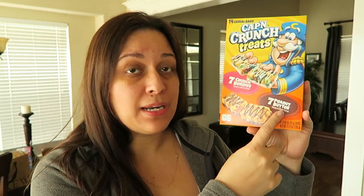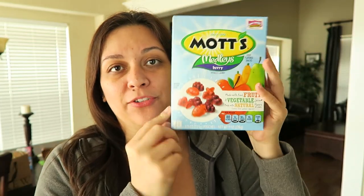I got two of these and then look at these — Captain Crunch snacks! There's 14 in here, and they have seven peanut butter and seven of the crunch berries with chocolate at the bottom, or yogurt. 99 cents! I got two of those.